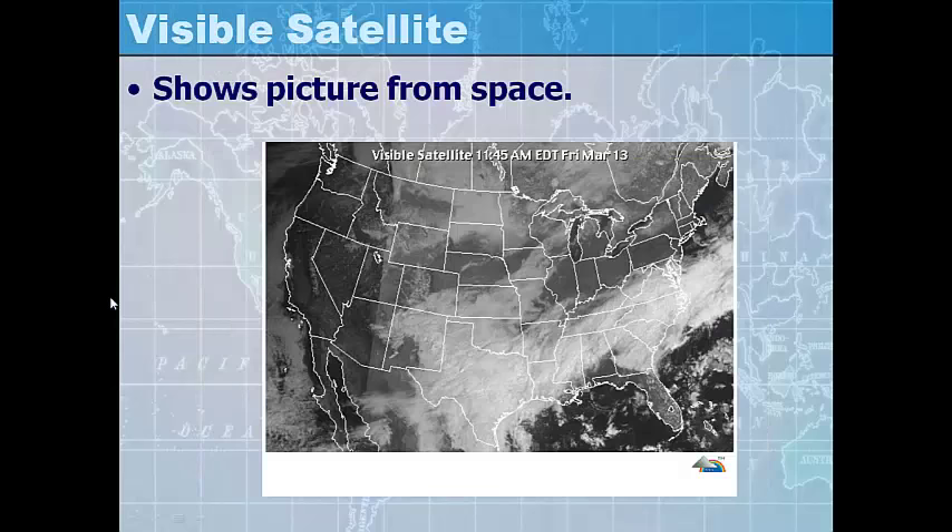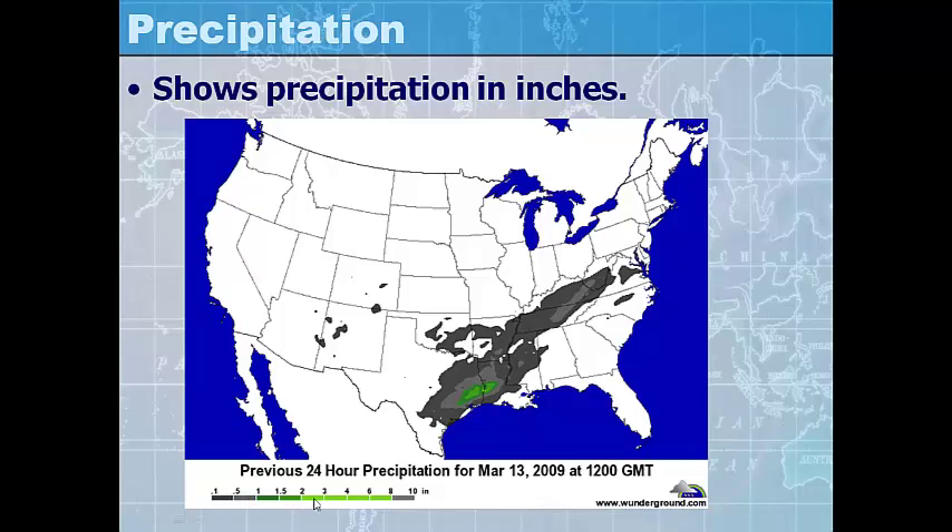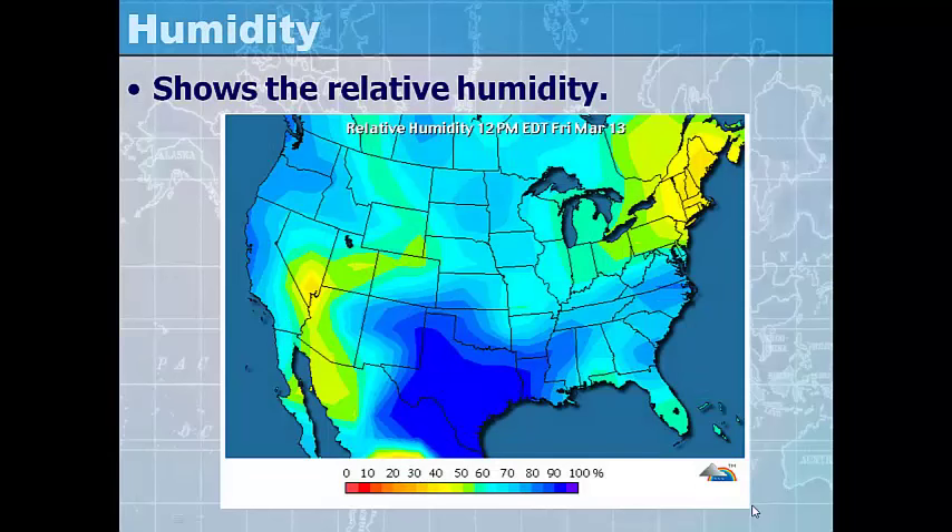A visible satellite map is an actual picture from outer space — the clouds you see are really what the clouds look like, not an illustration. A precipitation map shows the amount of precipitation in inches, with color changes as precipitation gets heavier. A relative humidity map shows the percentage of water vapor in the air compared to the total amount of water vapor the air can hold at a given temperature — the saturation level.